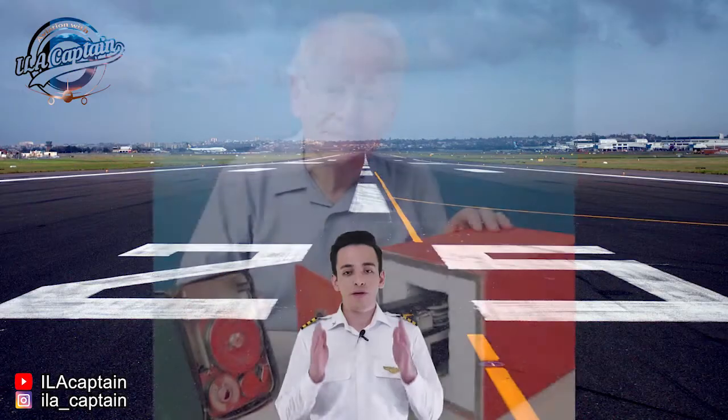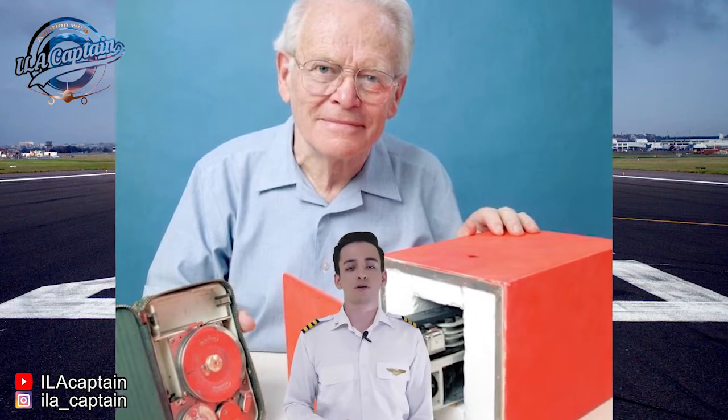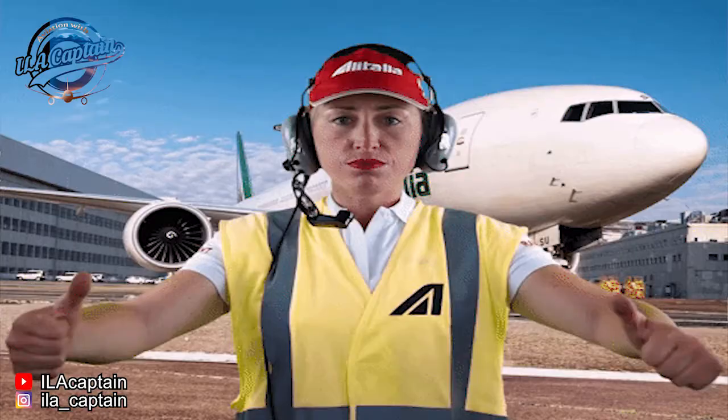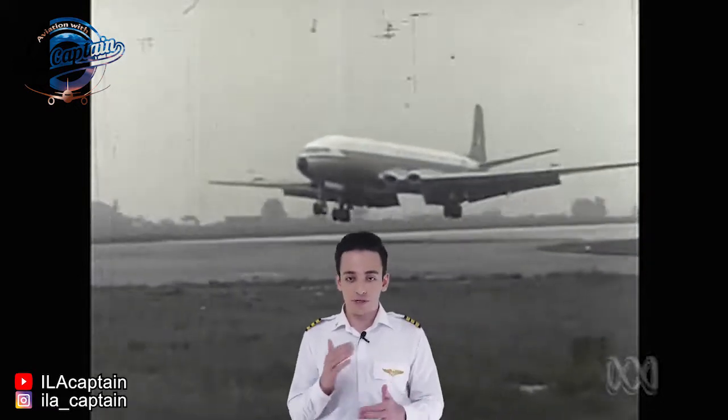Number three: they were invented by an Australian, Dr. David Warren, whose own father was killed in a plane crash in 1934 when David was just nine years old. In the early 1950s, Dr. Warren had an idea for a unit that could record flight data and cockpit conversations.